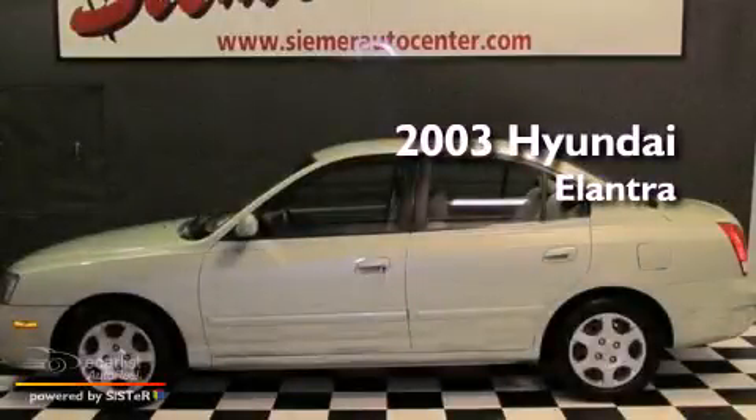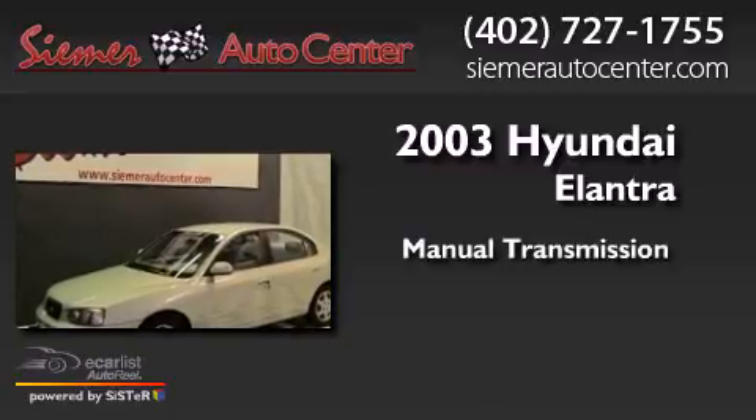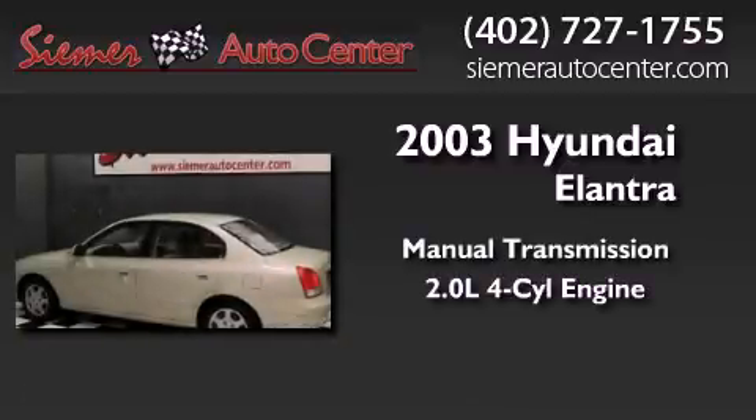This is a 2003 Hyundai Elantra. This four-door sedan has a manual transmission and an inline four-cylinder engine.